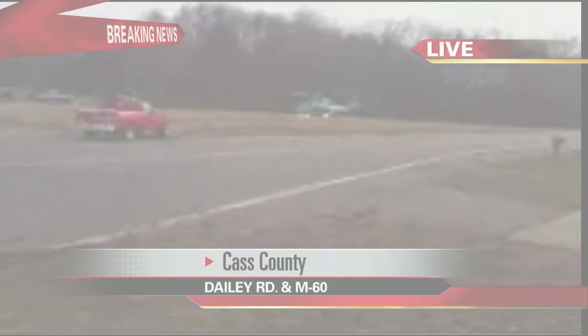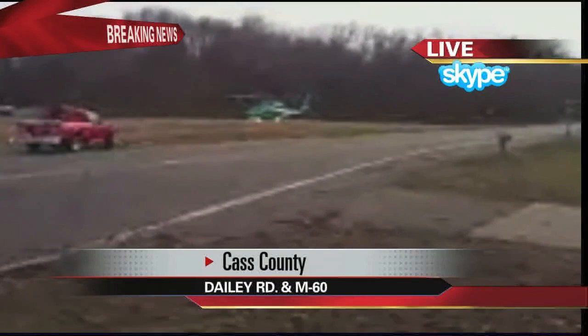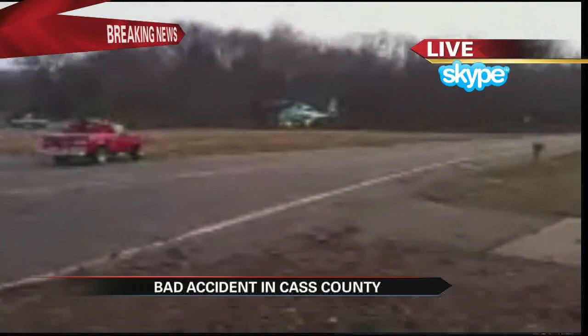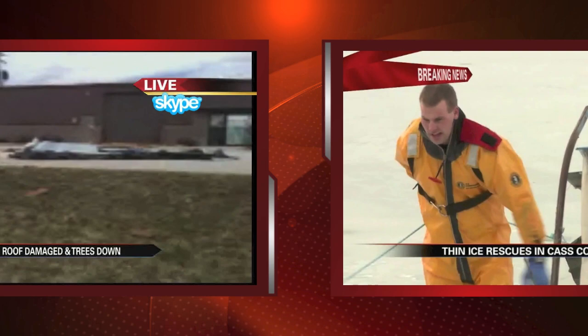Sorry if you're going to have trouble hearing me, but MedFlight from Calamity is just preparing to take off. There they go. Here's a live look — I'm at the corner of M-60 and Daily Road near Cassopolis in Cass County. It looks like we've had two cars involved. You can see it right here, all scattered along the street. The ice is just about one inch thick — a little bit thicker out on the lake, but not thick enough for ice fishing.